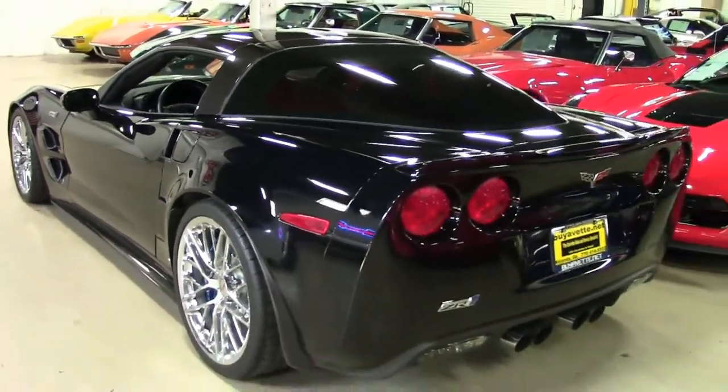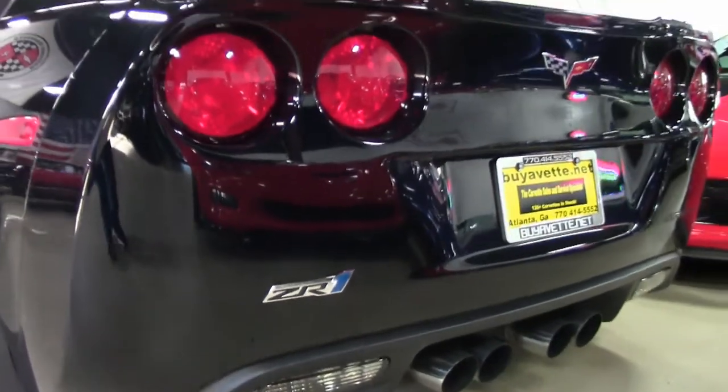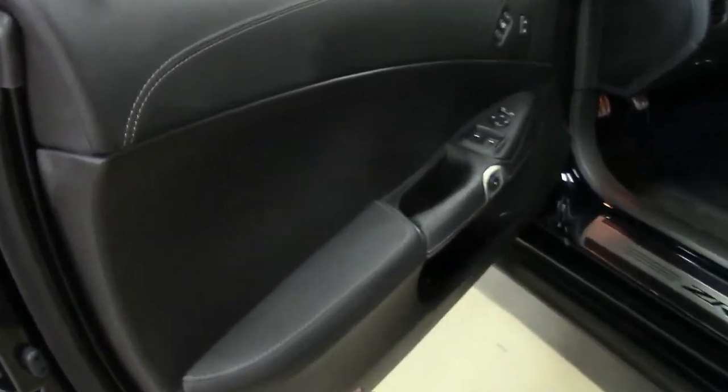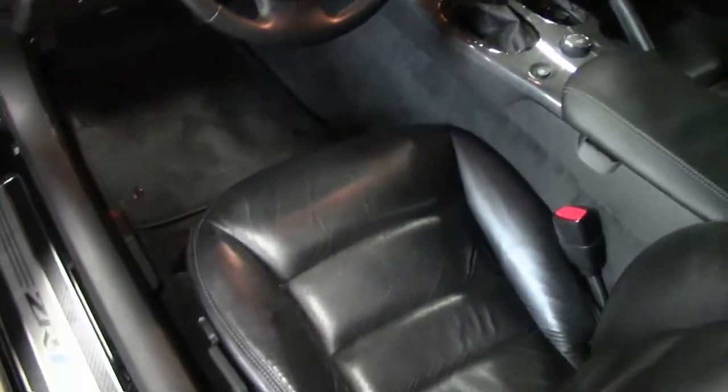Factory features on this car include the $10,000 3ZR Preferred Equipment Group. This includes the leather-wrapped door panels and dash, bias pattern console finish, dual-power heated sports seats with airbags, memory package, tilt and tele, universal garage door transmitter, and those beautiful chrome wheels. It has F55 magnetic selective ride control, OnStar, heads-up display — every option that you could absolutely think of.